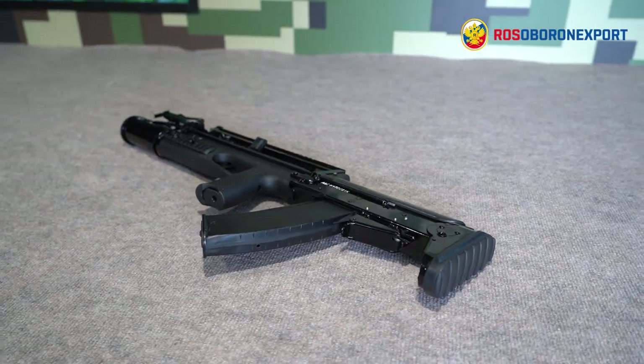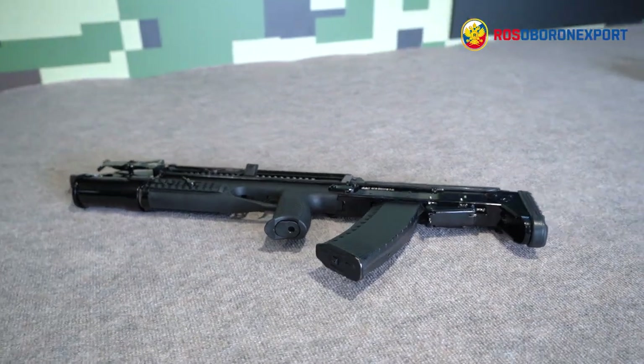Hello, dear friends! Today I'm going to talk about a unique weapon that protects you underwater and on shore. Meet the ADS Amphibious Assault Rifle.